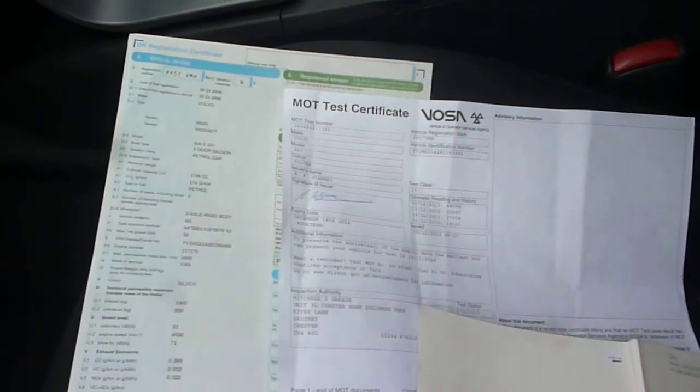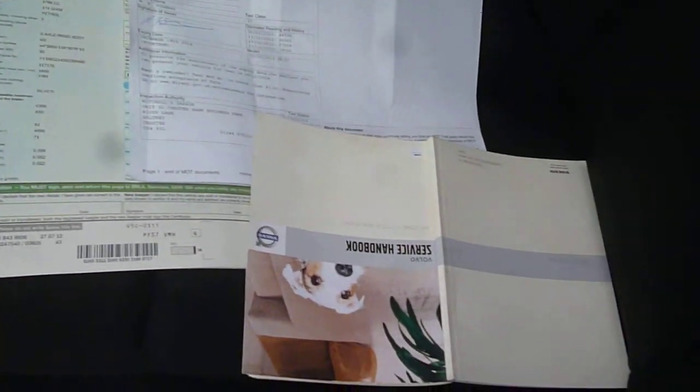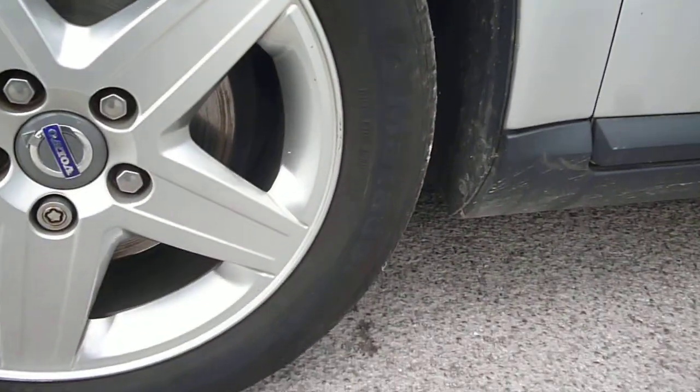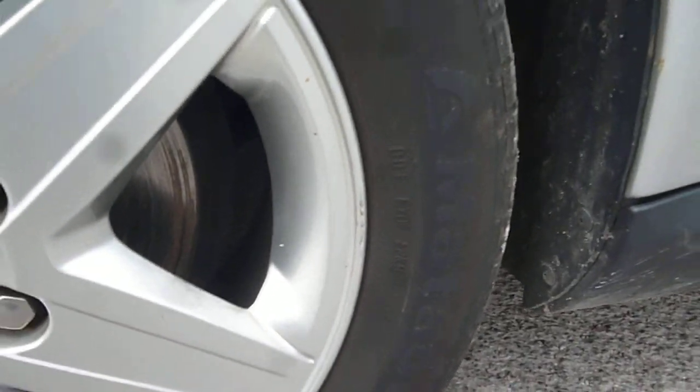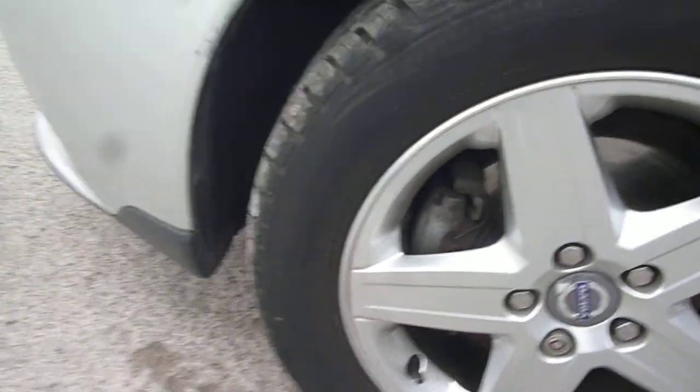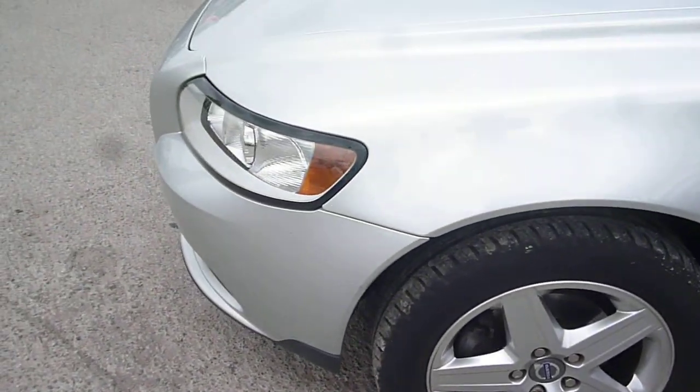The log book is present, as is the MOT until December. The service book is present with history as per the written description. There is a little rubbing mark on the top of the wing which will just need buffing up, and a little bit of marks on the near side front alloy. So nothing major — a few smart repairs, touch-ups, and a little bit of dent man work.